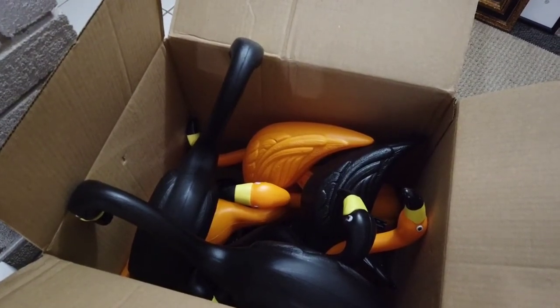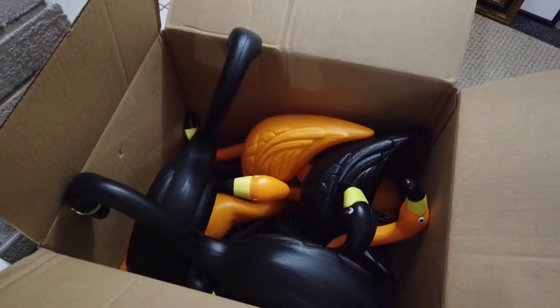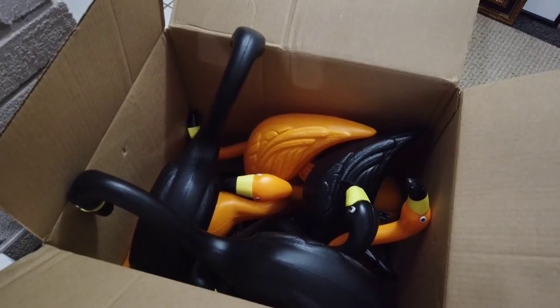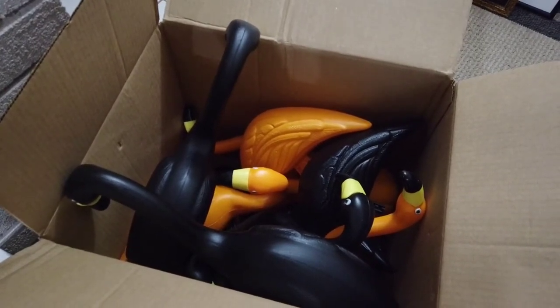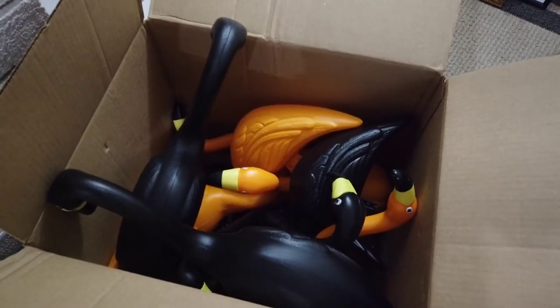I just love it. We have pink flamingos in our backyard. They're making a comeback, y'all, and I just can't wait to put the Halloween ones out. So I just had to show you — just look at it.